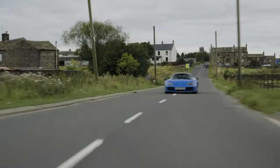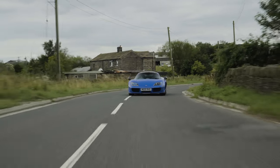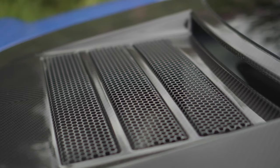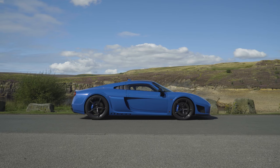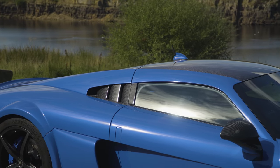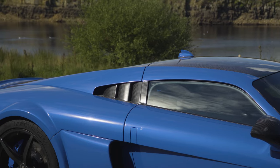Apparently Derek Bell drove one of these and he said back in the day if he'd have had this, he could have driven to Le Mans, unpacked his luggage, stuck his helmet and race suit on, won the race, repacked it, and gone home. That's how fast this car is.